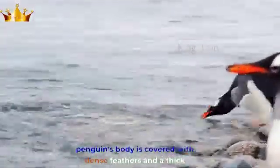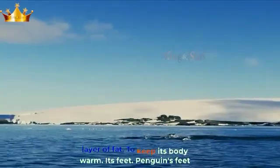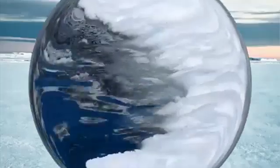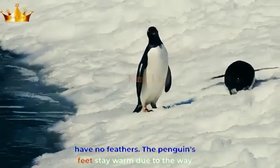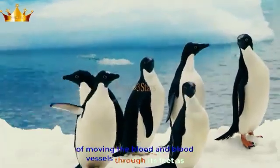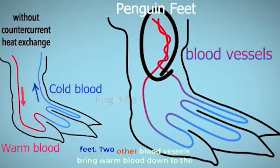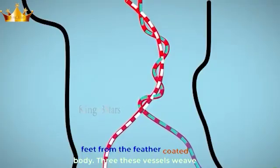The penguin's body is covered with dense feathers and a thick layer of fat to keep its body warm. As for its feet, the penguin's feet stay warm due to the way blood moves through blood vessels. First, blood vessels bring cold blood up from the feet. Second, other blood vessels bring warm blood down to the feet from the feather-coated body.